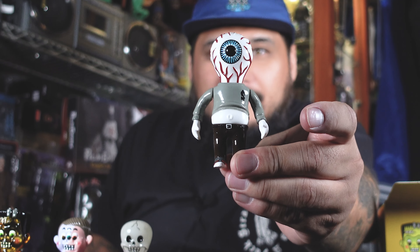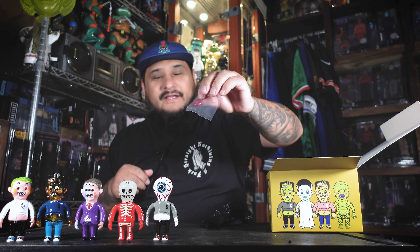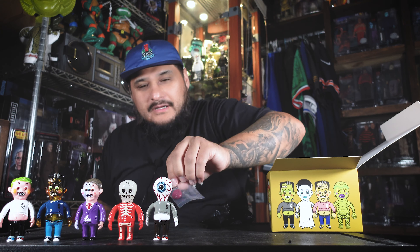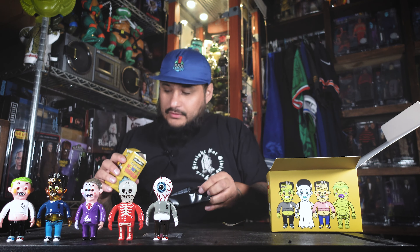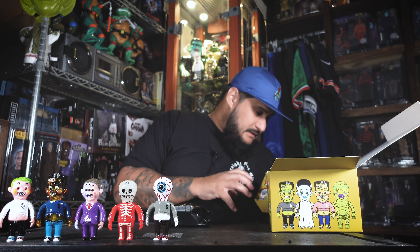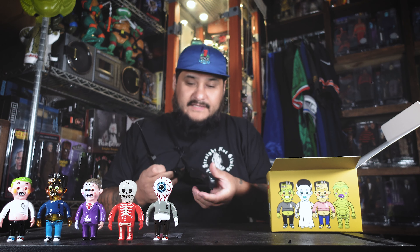Let's see what we got. Hell to the yeah — check it out! It comes with his hat. Two, four, six, seven to go — actually six after this one. So far, so good. No doubles.